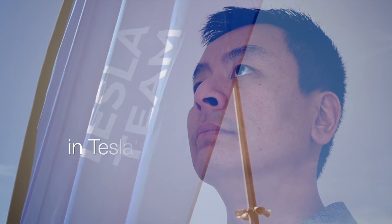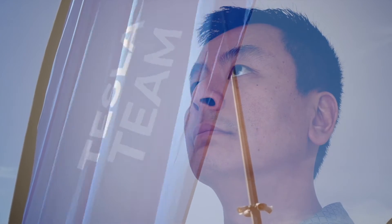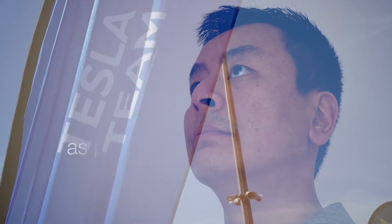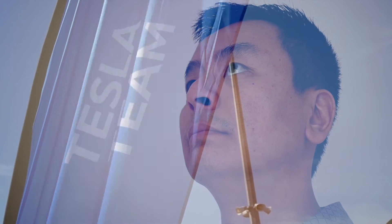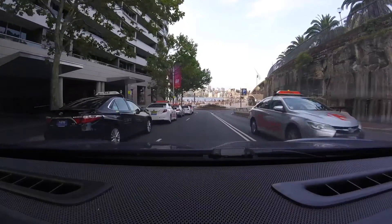I do solemnly promise: should I win a Roadster 2020 in Tesla's new referral program, I will list this vehicle on an electric car sharing platform to allow all Australians an opportunity to drive this magnificent car — as part of a greater effort to bring the electric vehicle to this great nation. Hashtag Roadster Down Under.